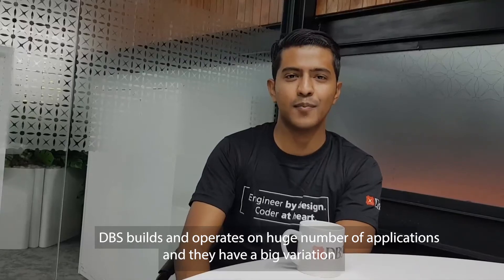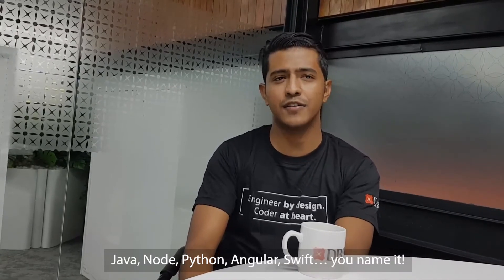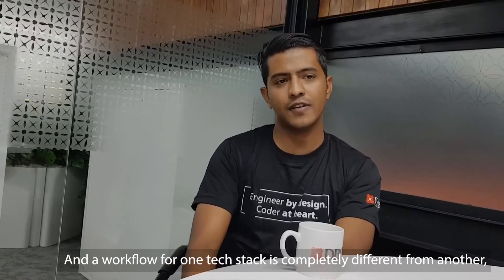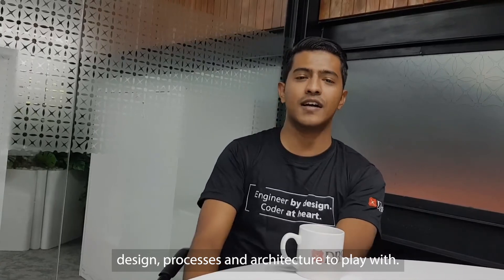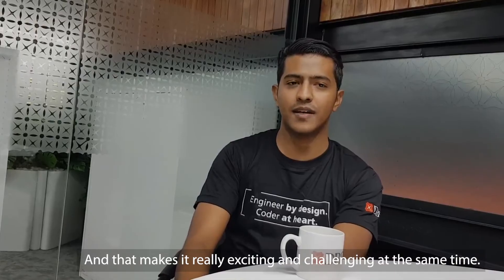The team builds and operates a huge number of applications, and they have a big variation in terms of tech stack — Java, Node, Python, Angular, Swift, you name it. A workflow for one tech stack is completely different from another, so that means you have a lot of design, processes, and architecture to play with. That makes it really exciting and challenging at the same time.